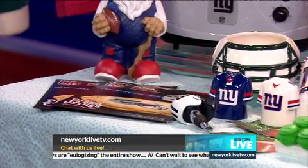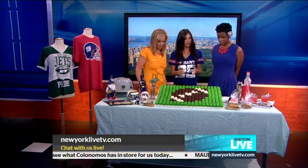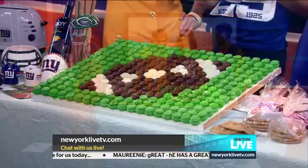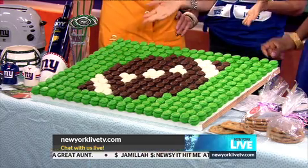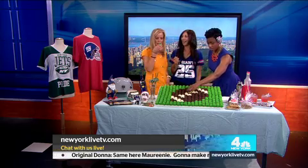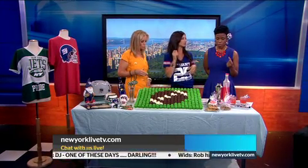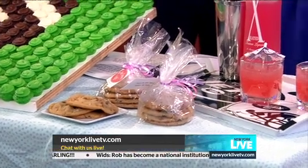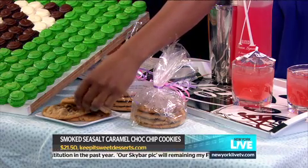Now we need the food. This fabulous spread is by Baked by Melissa — it's a really easy thing and they can ship anywhere across the country. It's like a paint-by-number made of little cupcakes, and the whole thing is edible. Each cupcake is under 45 calories. And for the guys, Keep It Sweet Desserts makes a great kickoff cookie — smoked, salted, caramel, chocolate chip. That is definitely not 45 calories, but it sounds amazing.